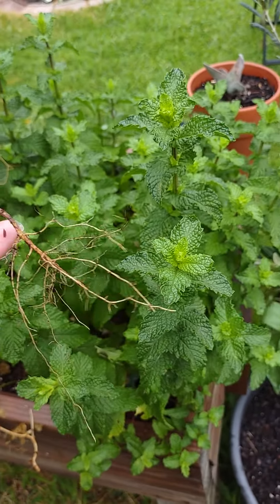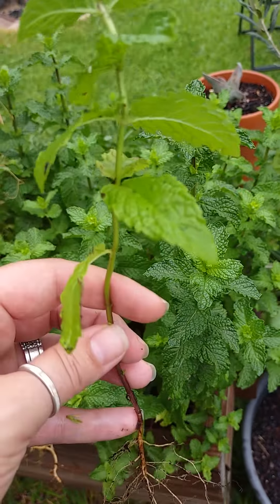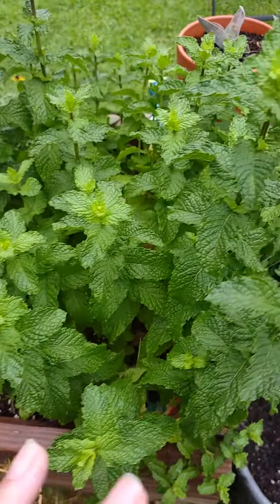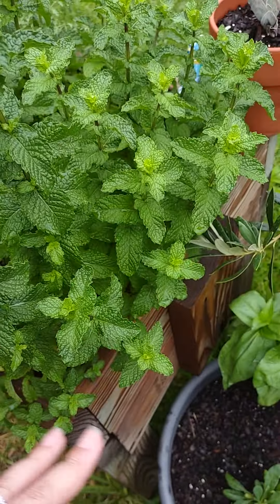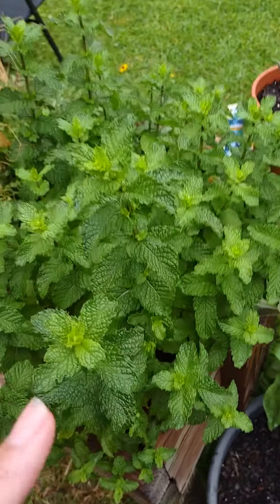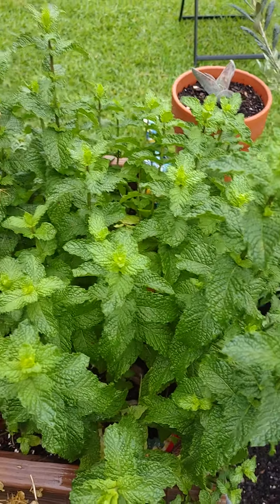Once these roots go everywhere, they send up new shoots, which in turn will turn out to this. I literally cut this back every year to like nothing, and it comes back every year just bold and beautiful and smells amazing.